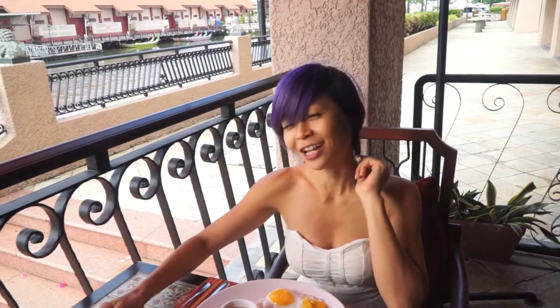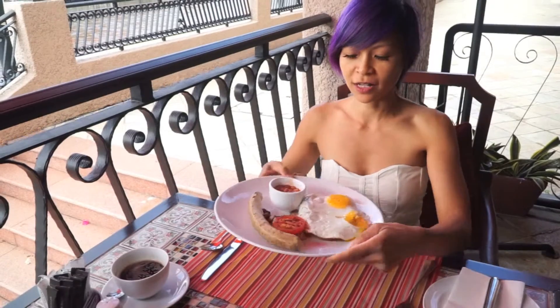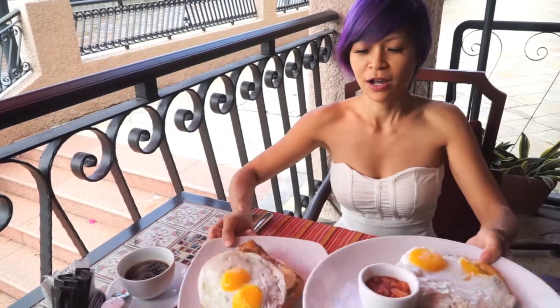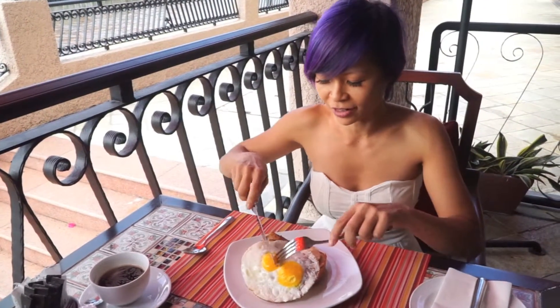Good morning from Casa de Rio, Melaka. This is my breakfast for today. They have a buffet inside but you get to order per person one à la carte item. So this is the Hasha breakfast and this is the croissant. This is what I like because there's cheese and all inside.